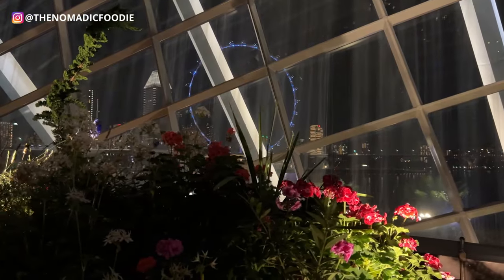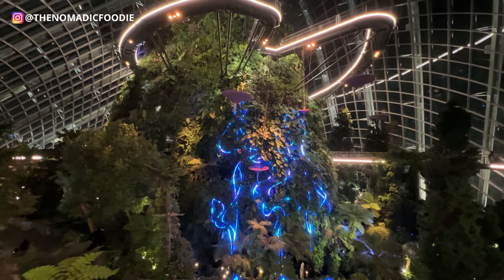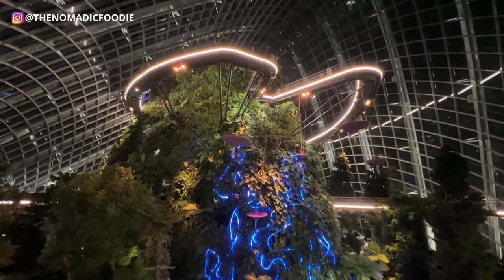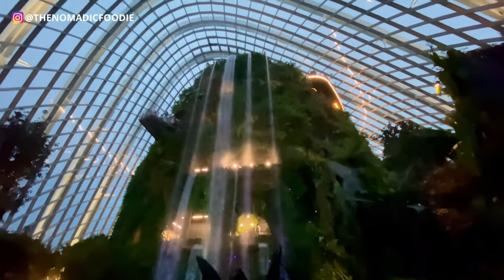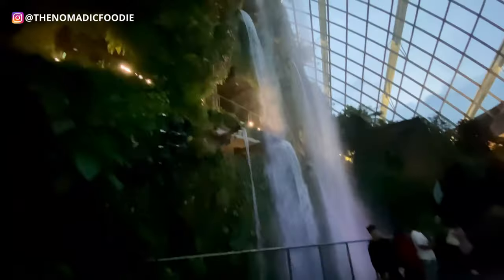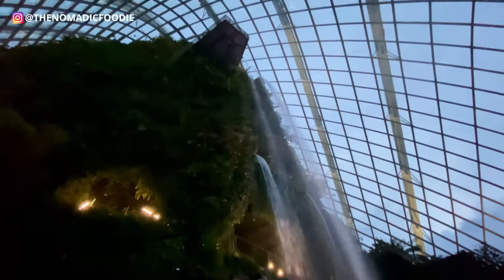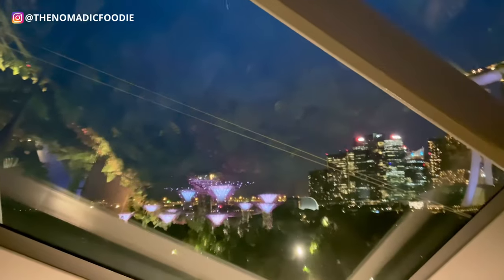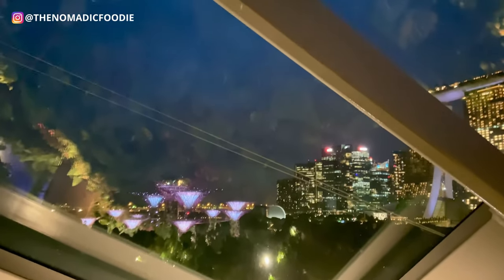If I could only choose one I would go for the Cloud Forest because of the very unique indoor waterfall. When choosing whether or not I want to spend money on an experience, I always ask myself if the architecture or experience is really unique — and in this case the indoor waterfall really is unique. The fact that you can see Marina Bay Sands from parts of the Cloud Forest really adds to the uniqueness of this biodome, and the structure is really cool.